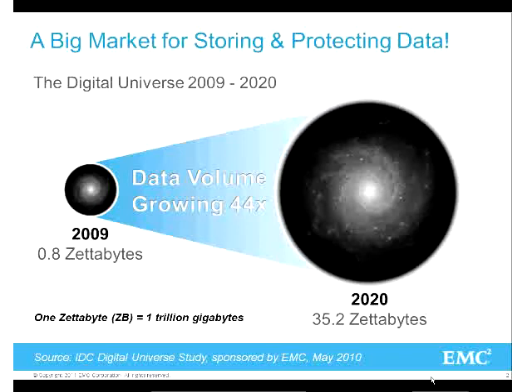We're talking about 0.18 zettabytes of data growing by a factor of 44 - basically 35 zettabytes by 2020. It's growing about doubling once every two years. That's a lot of data. It's really created a lot of questions about how do we manage all of this data, how do we secure it, how do we protect it.